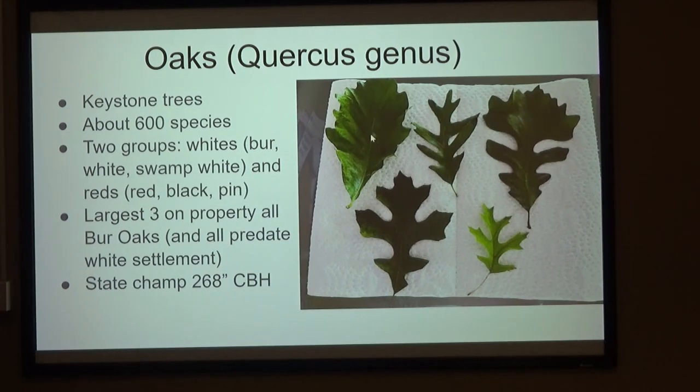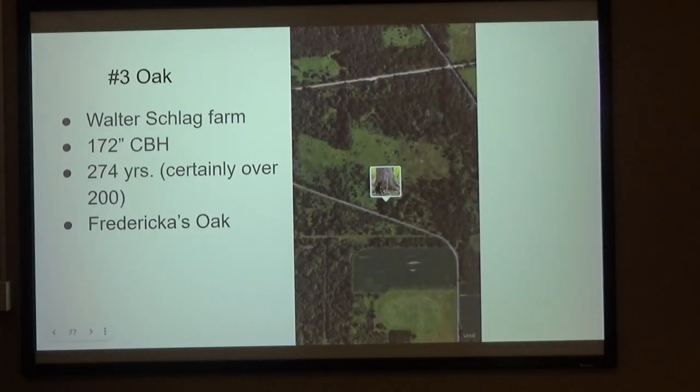We have swamp white oak — they grow in the bottomlands. And then the white oak, bur oak — they only have one deep sinus — and a typical black oak and red oak. The largest three on the property are all bur oaks, not surprising. The state champ is 268 inches CBH, down in Dousman, but it's on private land.